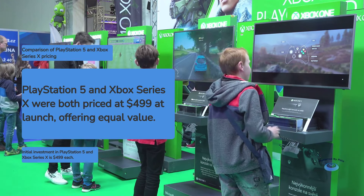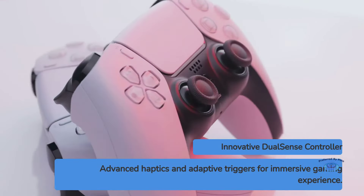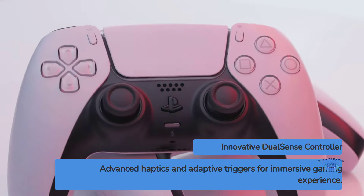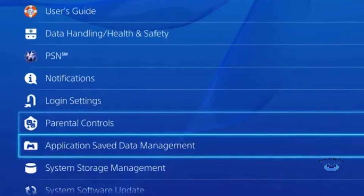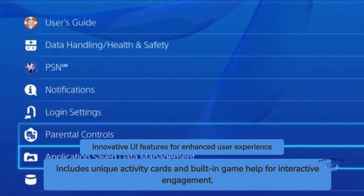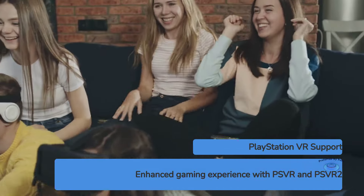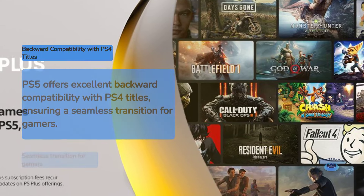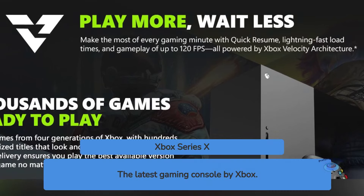Positive points for the PlayStation 5: innovative DualSense controller with advanced haptics and adaptive triggers; faster SSD for quicker load times; unique UI features like activity cards and built-in game help; VR support with PSVR and the upcoming PSVR 2; and excellent backward compatibility with PS4 titles.